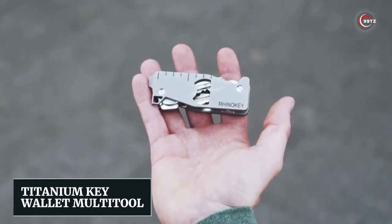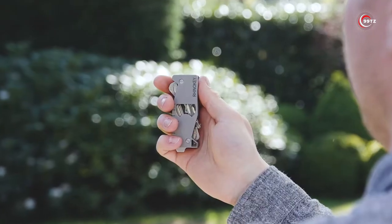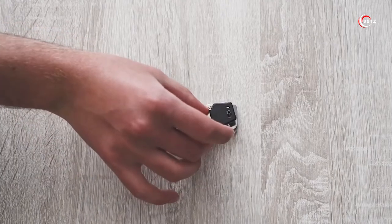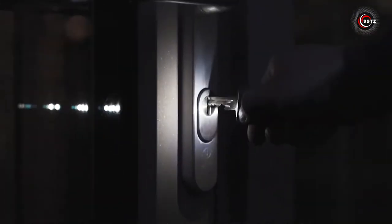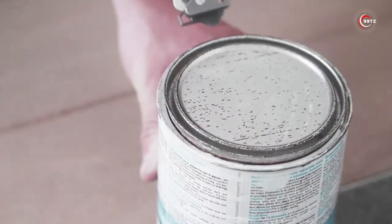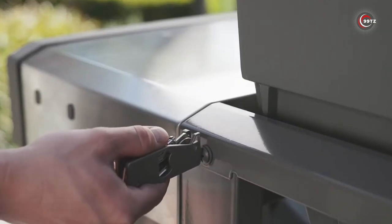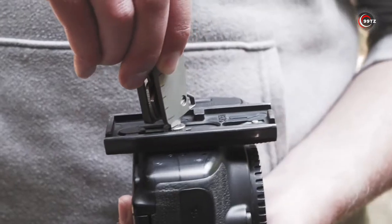Titanium Key Wallet Multi-Tool — ever wished you could carry essential tools right on your keychain? Introducing the Titanium Key Wallet Multi-Tool. It can hold up to 10 keys, keeping them organized and easily accessible. Need light in the dark? It has a built-in flashlight. Stuck with a stubborn jar lid? There's a pry bar. Loose screw? A flathead screwdriver is included. Plus, it boasts a bottle opener, hex wrench, ruler, file, and bit holder.